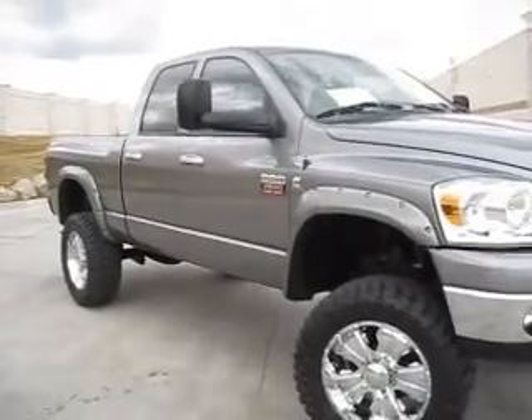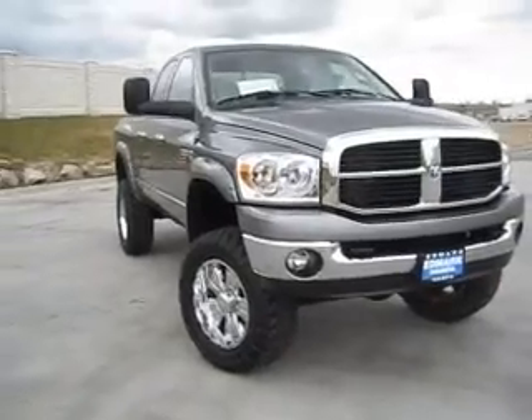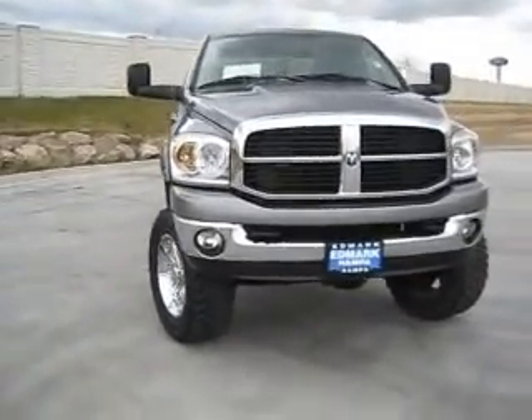So don't miss out on this great Dodge Ram. Come see us at the Edmark Superstore, where we guarantee you the best price on this or any other vehicle that you might be interested in.